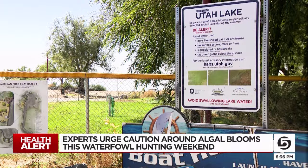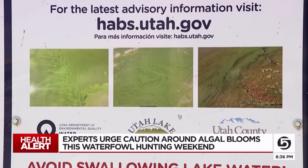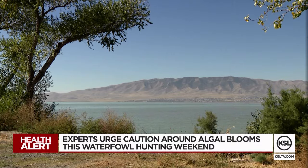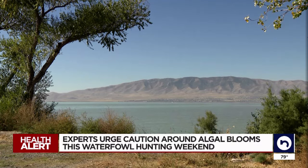Faith Jolly with the Utah Division of Wildlife Resources says you can recognize algae by its green hue. Harmful algal blooms can look like pea soup or spilled paint. If you notice an algal bloom, stay away from the water and keep your pets away.